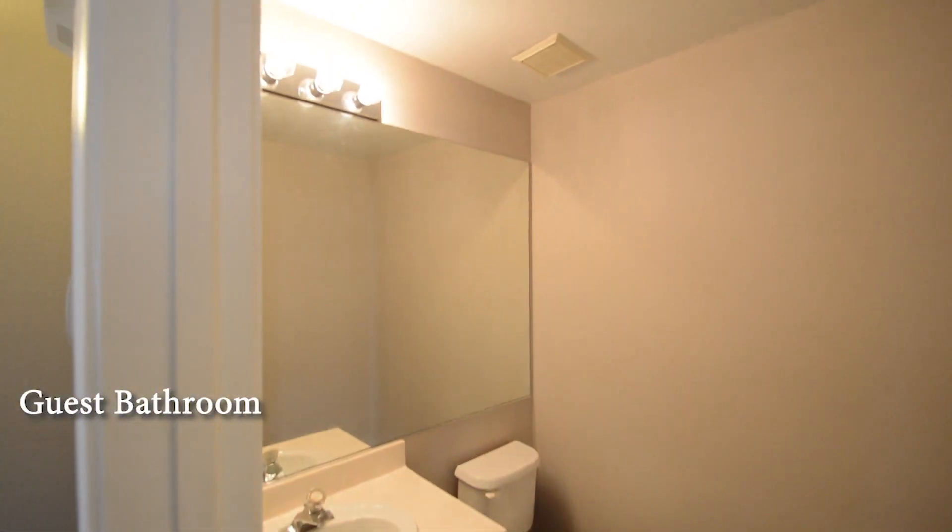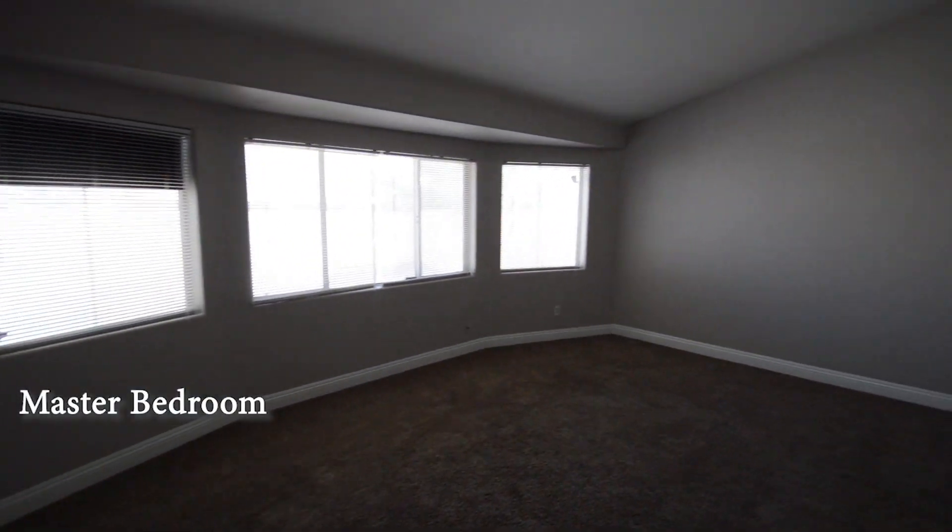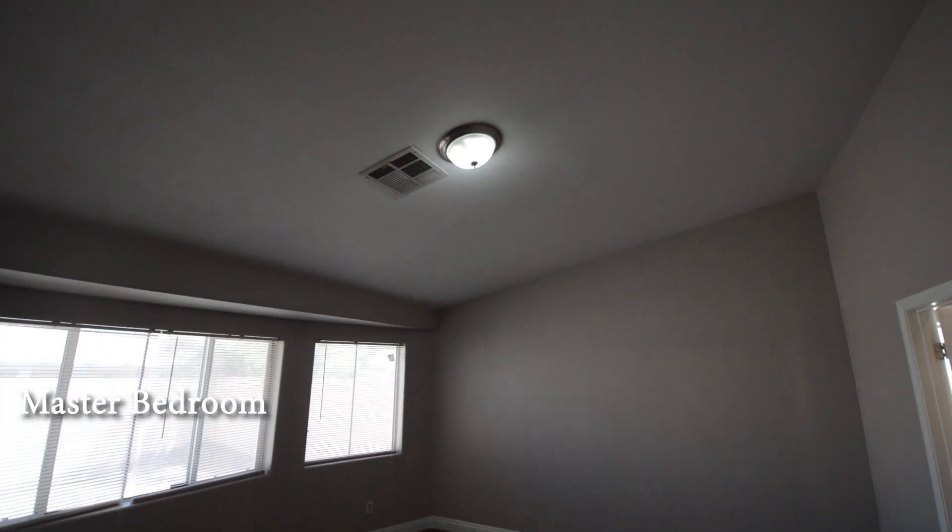The guest bathroom has a large mirror wall. The large master bedroom has a high ceiling, bay window, and window blinds.